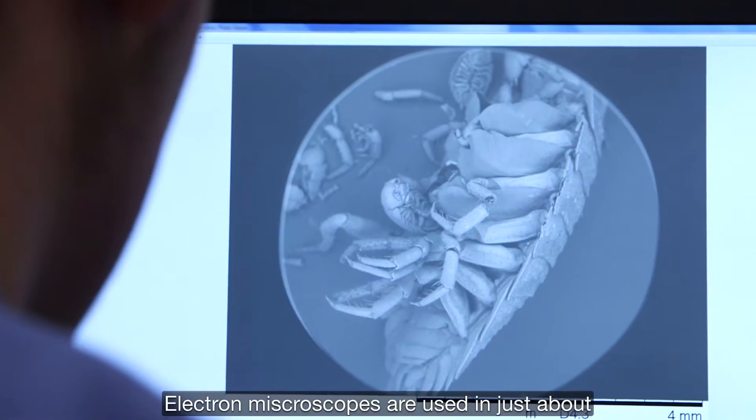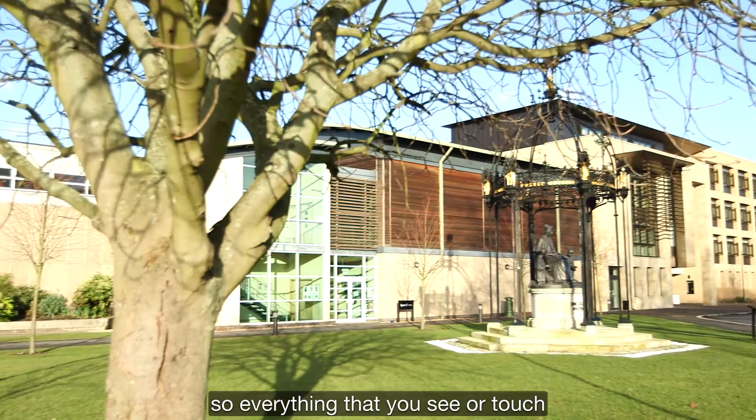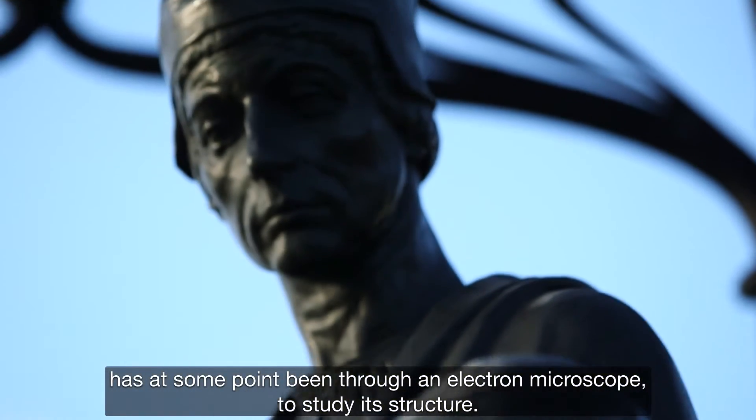Electron microscopes are actually used in just about every facet of manufacturing today, so everything that you see or touch has at some point been through an electron microscope to study its structure.